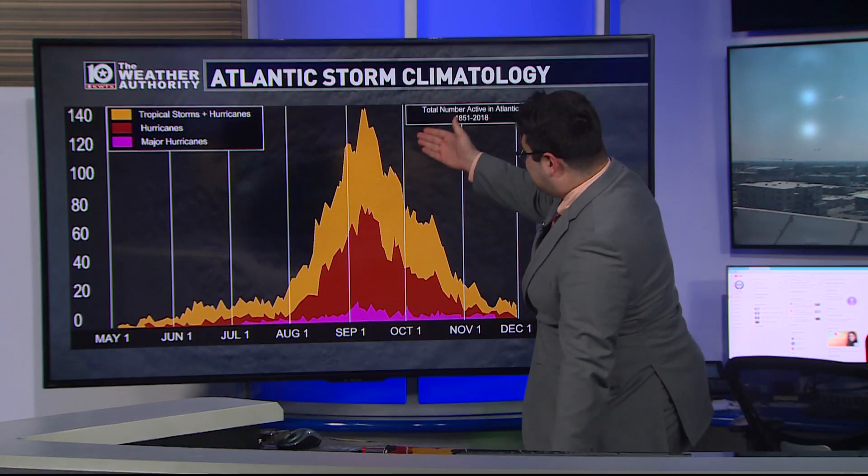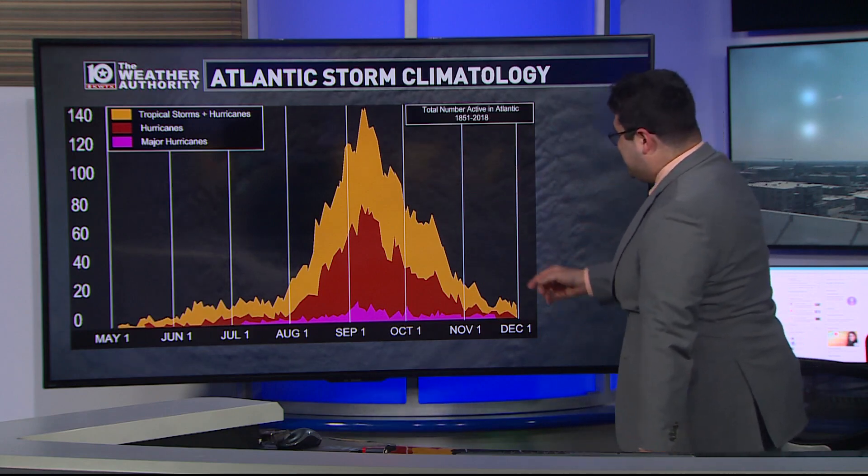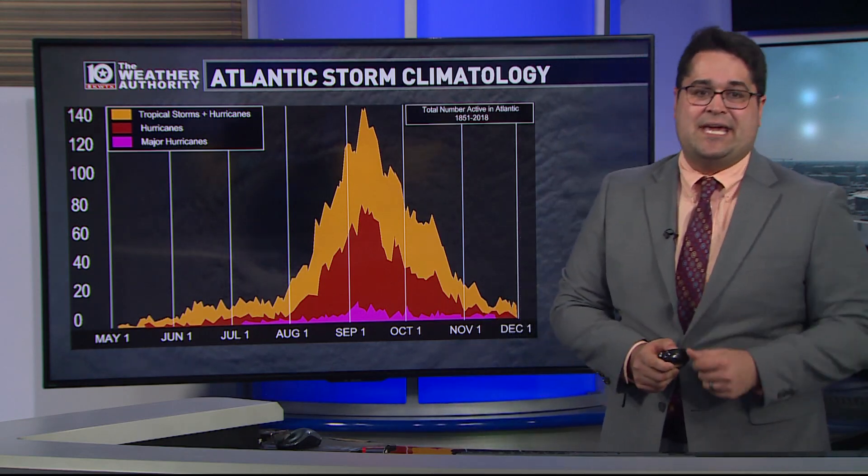The peak of the hurricane season, climatologically speaking, is early to mid September, and then we go on a downward trend. But there's a little bit of a secondary peak usually in the middle of October where we see another rash potentially of tropical storms and hurricanes. Not to say that's going to happen this year, but it is always something every October that we have to look out for.